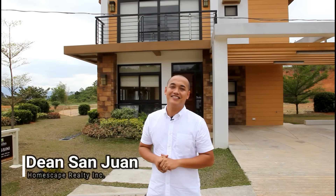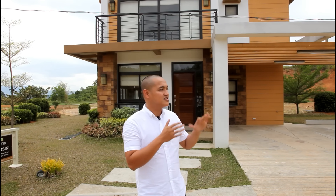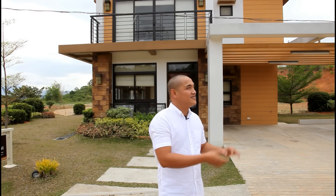Hi, I'm Dean of Homescape Realty, and welcome again for another open house tour. Today we are here in the mountains of San Mateo Rizal, which is 250 meters above sea level. This location is 15 minutes away from Quezon City and Marikina. And this is the house we're going to show you today.